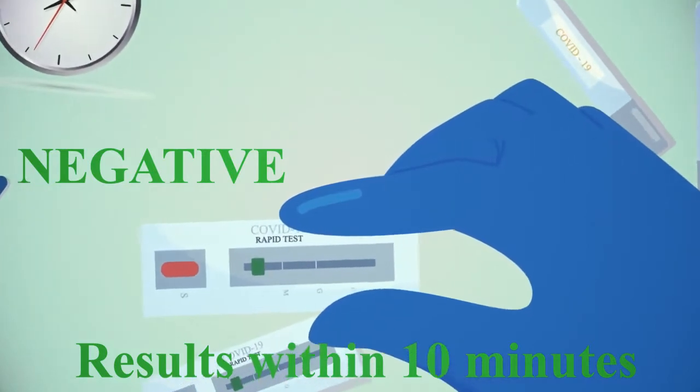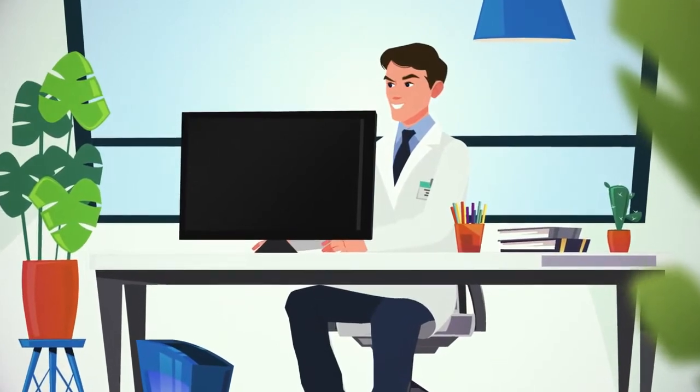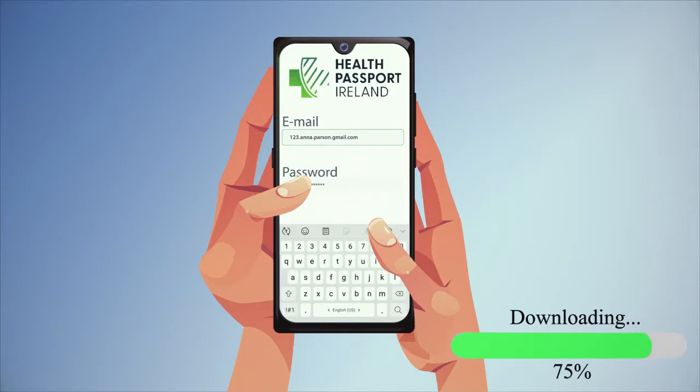After your COVID-19 test, an authorised healthcare administrator creates your Health Passport Ireland account. Your login details will be emailed to you immediately, with a link to download your Health Passport Ireland mobile app.